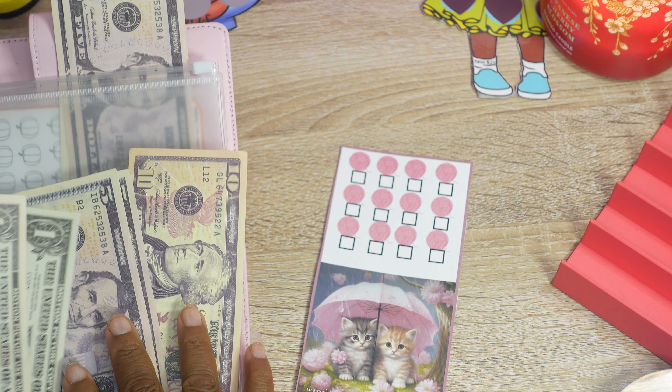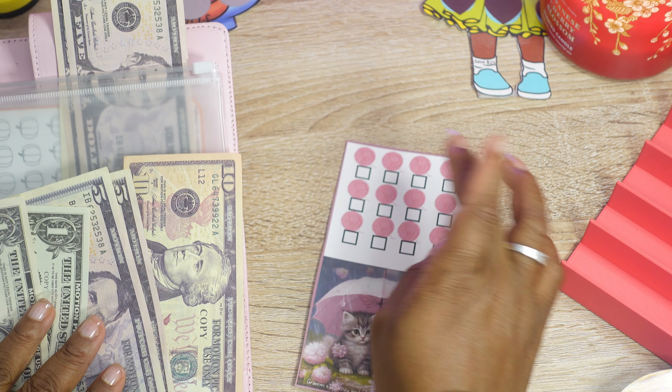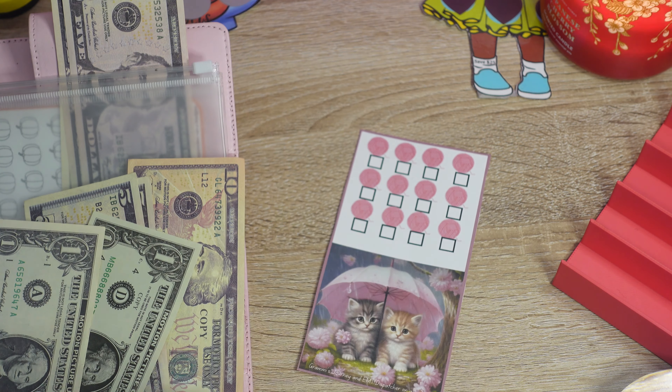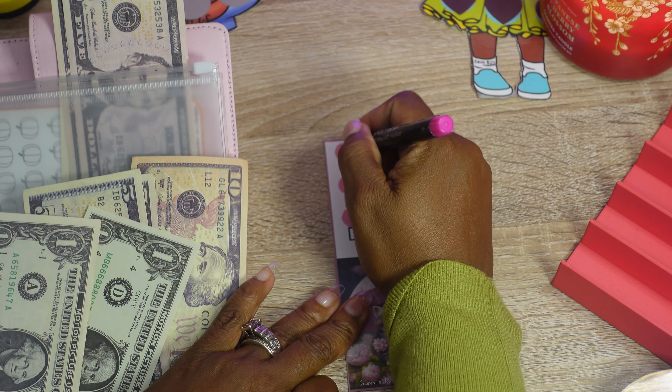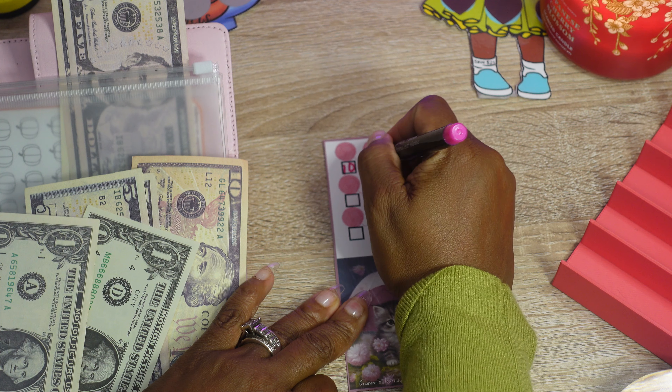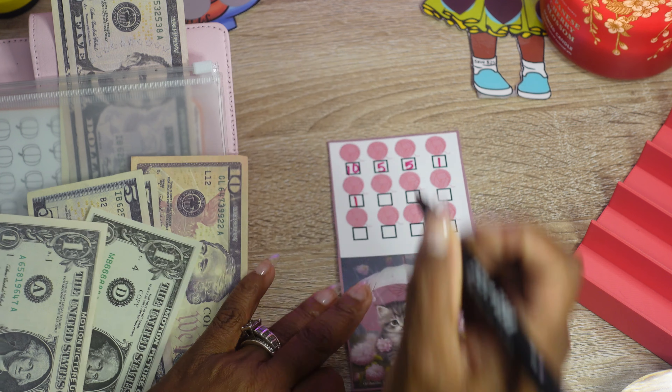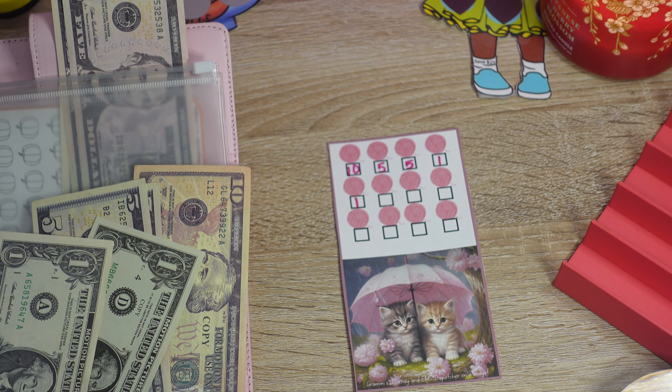I'll color the rest off camera. I'll do the bonus too, so we're going to keep saving because it's $40 and then a bonus $10 — so you can save $50 with this challenge. You can find this challenge in my Etsy shop, guys. It comes with an A5 and an A6 dash.